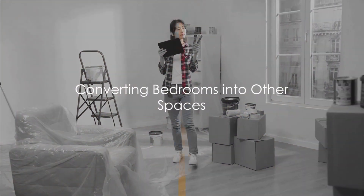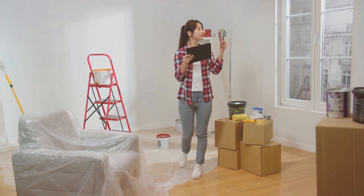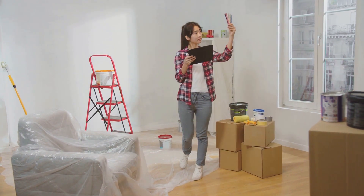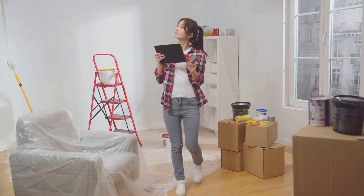Transforming a bedroom into a walking closet or personal gym might seem appealing, but it can actually decrease the value of your home. Future buyers typically look for a certain number of bedrooms and may not appreciate your unique modifications.